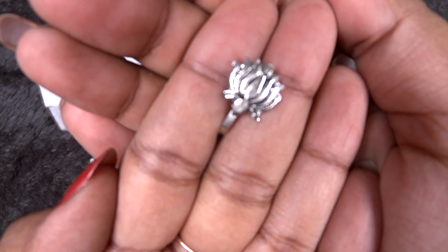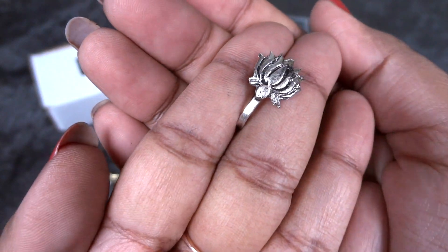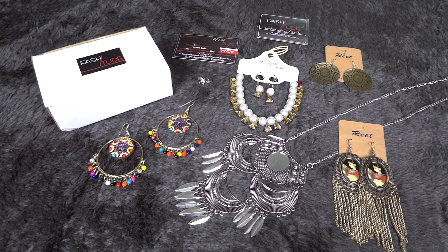There is a small complimentary gift — a lotus nose pin in oxidized silver finish. This is a small addition to the jewelry box that definitely adds up to the value.